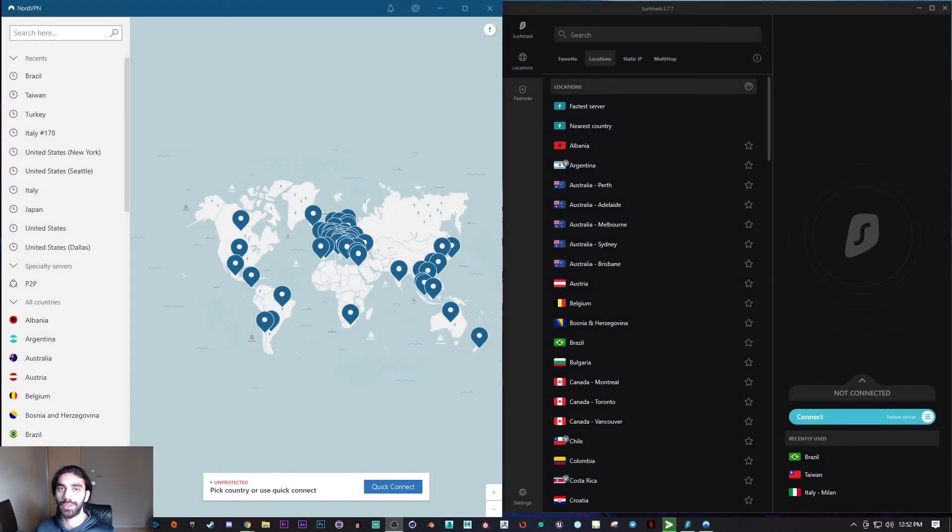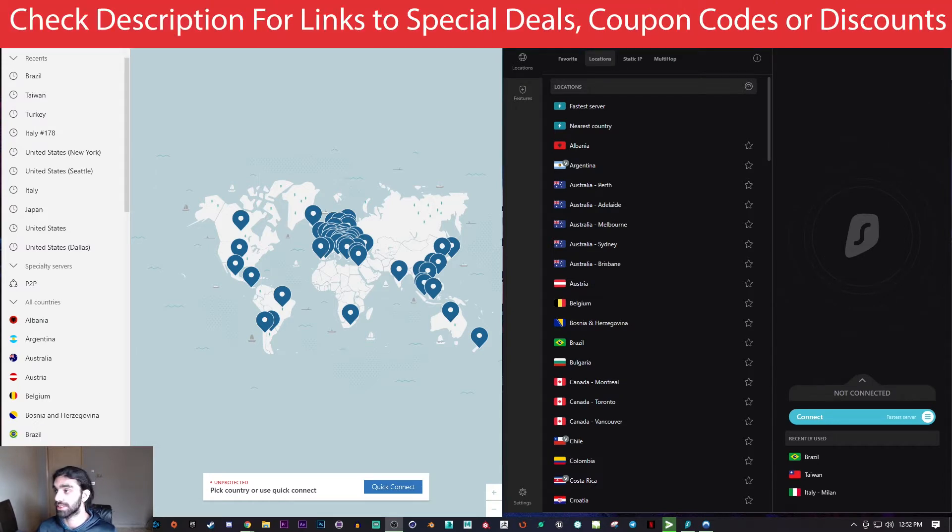What's going on guys, welcome back. Today I'm going to be doing a live speed test between Surfshark and NordVPN. You'll find links to special deals and discounts to both VPNs in the description down below.